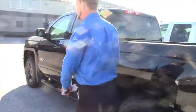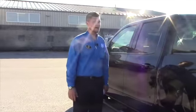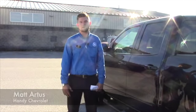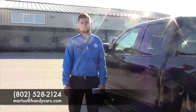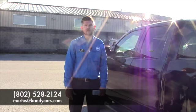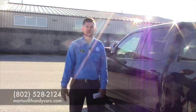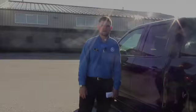I'd really love to have you come down and take it for a test drive — really sweet ride, a lot of fun to drive. You got any questions, give me a call. My number here at the showroom is 802-528-2124 or you can email me at martists@handycars.com. Thank you very much and I hope you enjoyed this video. Have a great day.